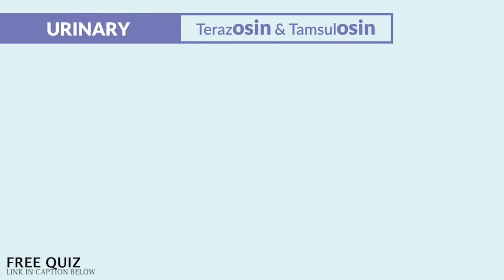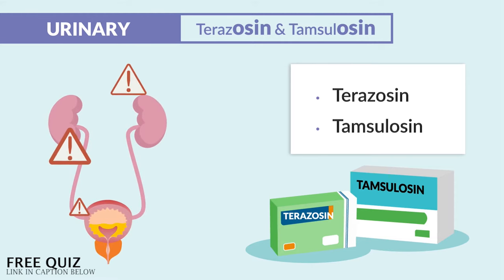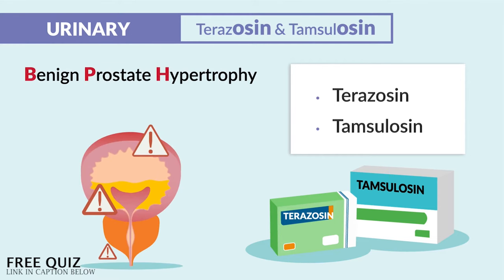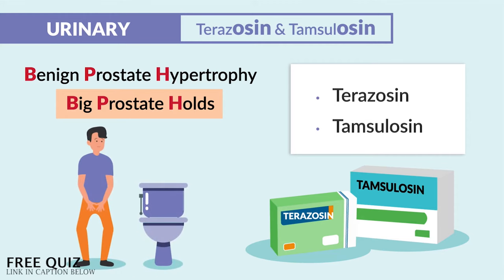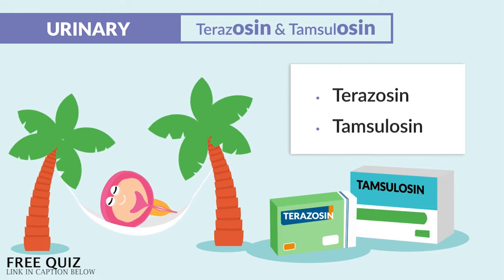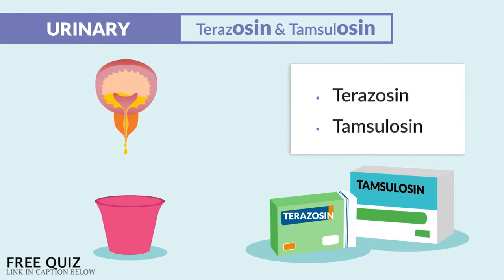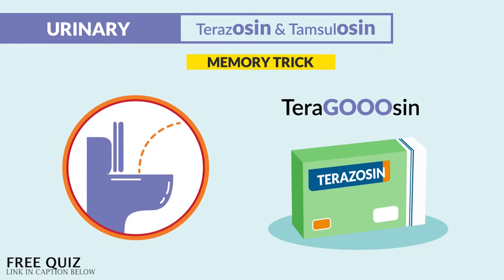The third drug in urinary is terazosin and tamsulosin, given to treat urinary retention in clients with enlarged prostates that hold back the urine. BPH — benign prostate hypertrophy — I call it big prostate that holds back urine, making it difficult to pee. It works by relaxing smooth muscle in the bladder, the prostate, and the periphery, which helps the body release urine. The memory trick: terazosin helps the patient go pee.